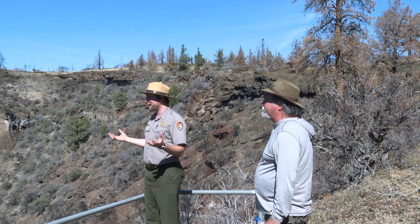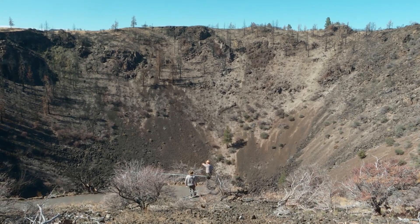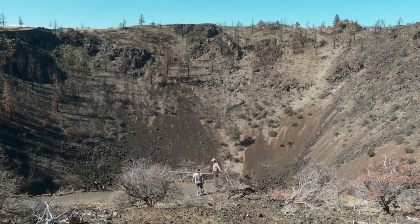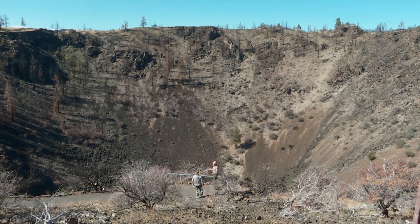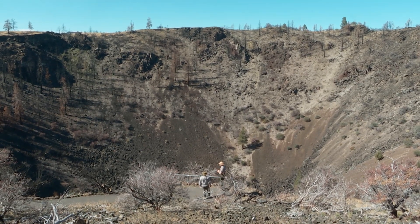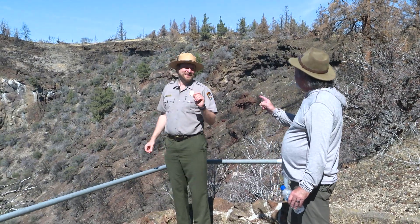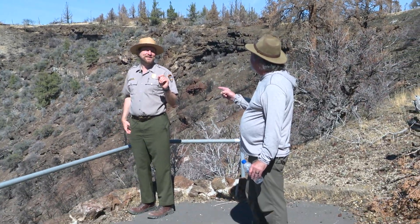About 10% of the Medicine Lake Shield volcano is within the park, so it is absolutely massive. Probably by volume, it's the largest shield volcano within the Cascade Range — the largest volcano in the Cascade Range. It's not as dramatic as Mount Mazama blowing off, but it does form some of the cooler things about this place: the caves.